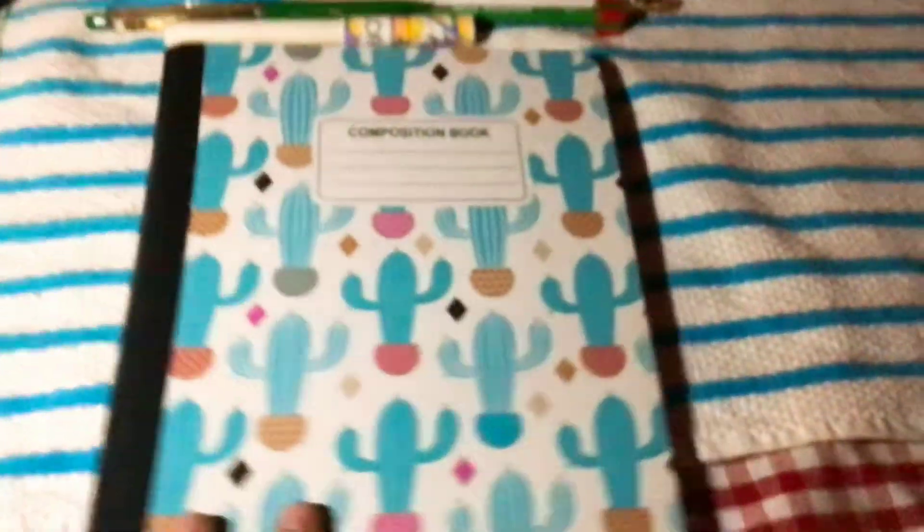We have a notebook with all our ideas, we have gum, a candle, and we got vines too. And then we also got pictures of us — this is me and that is Edie — so that we know our spots.